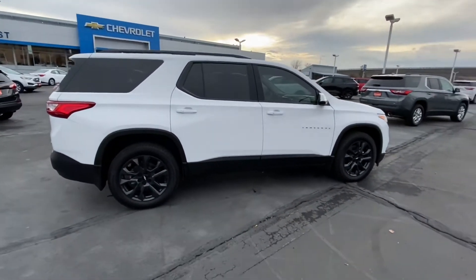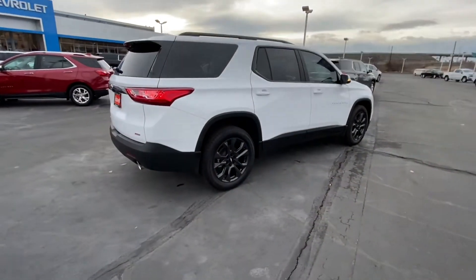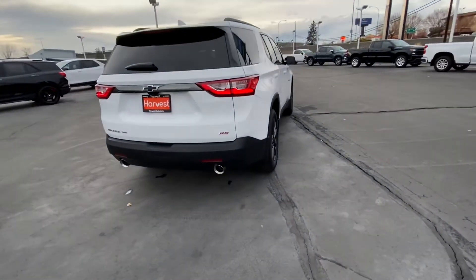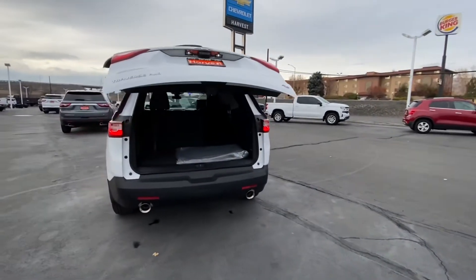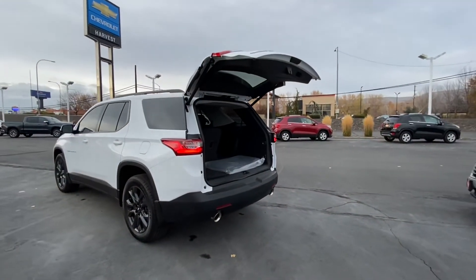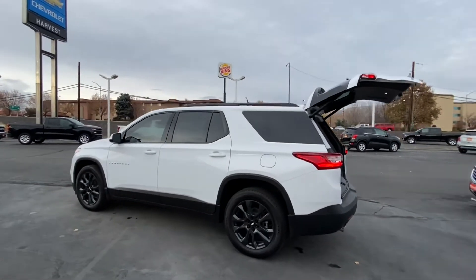It has rails on top, remote start, dual chrome-tipped exhaust, and an automatic tailgate. It also features parking sensors and a towing hitch that can tow up to 5,000 pounds.